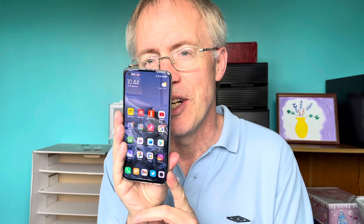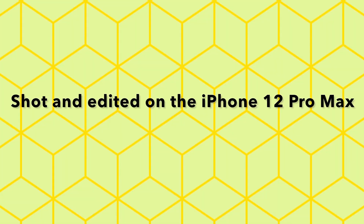Anyway, the Mi 11 Ultra — lots to like. I'm going to be getting it.